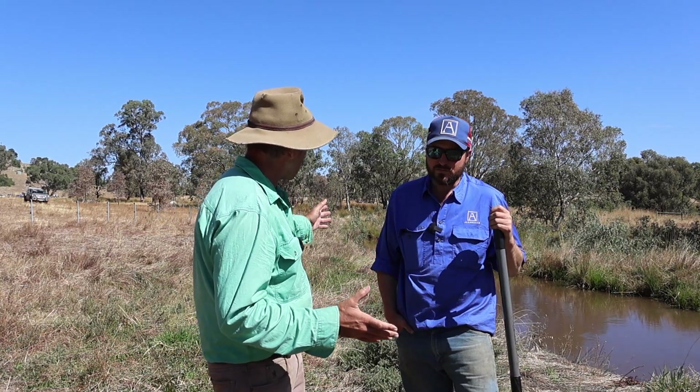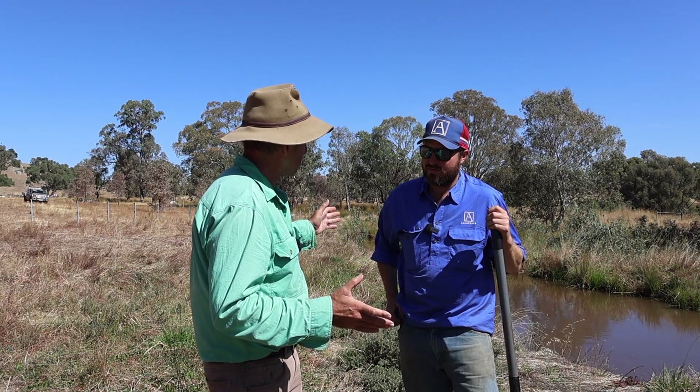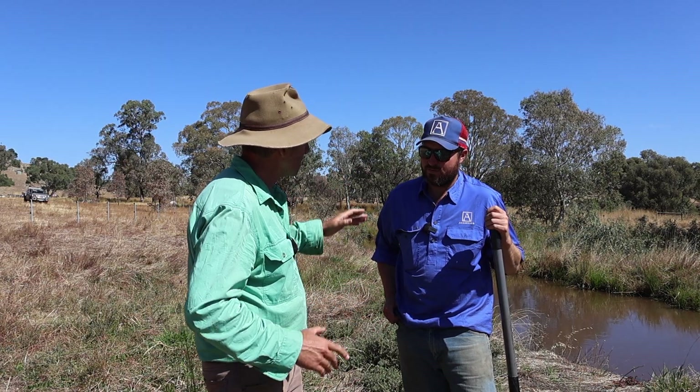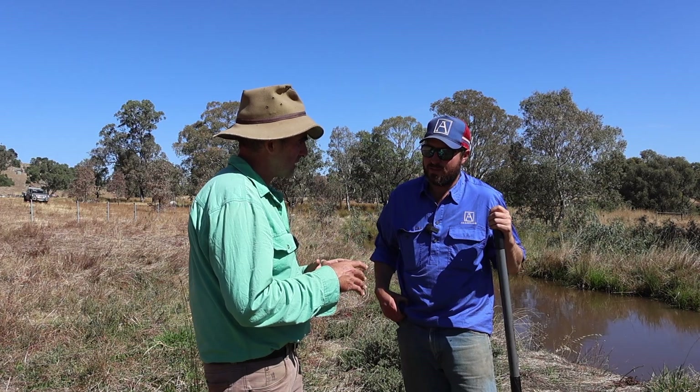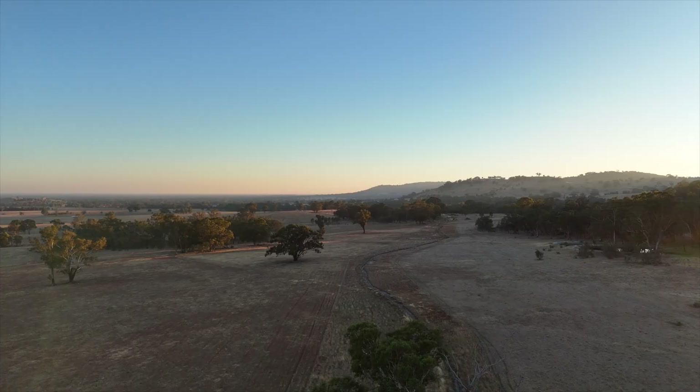We can see evidence of that right behind you here — we've got a contour right behind you, and we can see that bleeding through to the country in behind. What sort of impact has natural sequence farming had on the productivity of the farm at this early stage? Has there been a measurable impact?